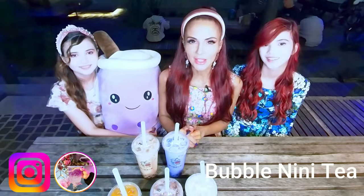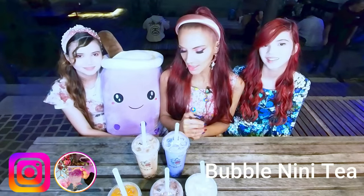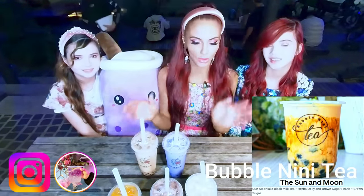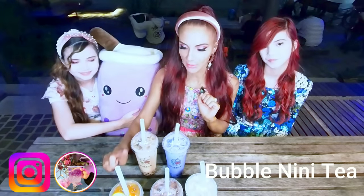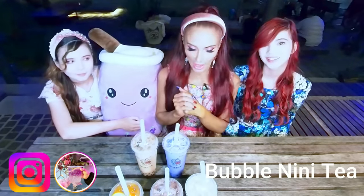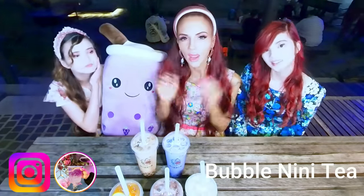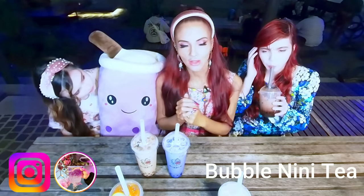Hello! Here we are at Bubble Nini, a wonderful bubble tea shop here in Darling Square. We've been to Darling Quarter, Darling Square, and Haymarket — what a wonderful day! Bubble Nini makes beautiful teas — all handmade, with handmade pearls that always match your drink. I have taro here with purple pearls inside. This one is called the Sun and Moon, we have chocolate in the middle, strawberry, and mango. I've tried Bubble Nini teas before and they're really really yummy. So girls, what should we try first? The chocolate one! Chocolate — you can't go wrong with chocolate.